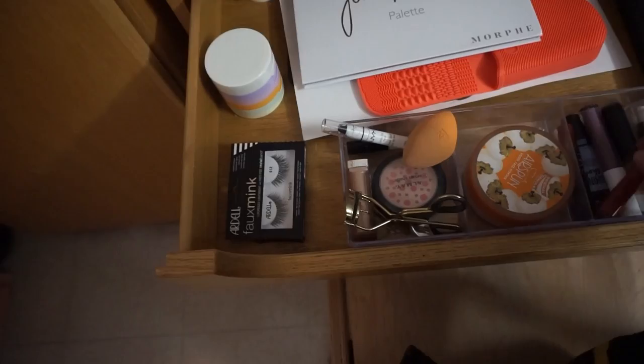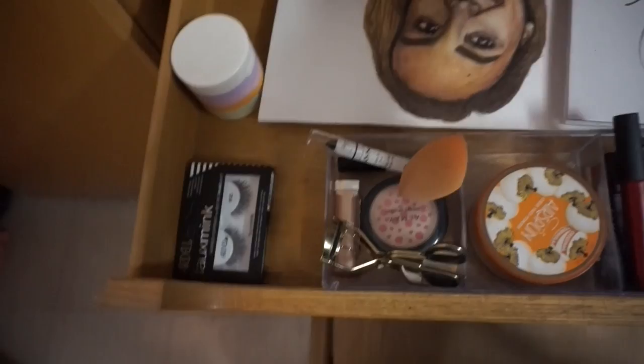And then here is my beautiful chair with my beloved Bruins blanket. There's like this pull-out thing on the desk, which I thought was really nice because storage is so important in college. I have more makeup, lashes, a palette, brush cleaner. That's a drawing I did of my friend Paige.